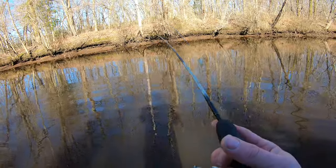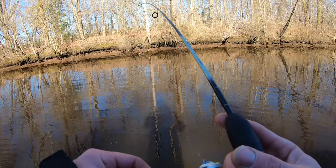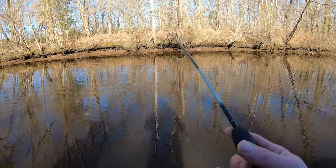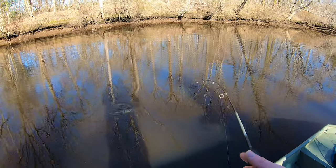What you got there Jared? Don't be a fall fish - if it's a fall fish I'm gonna slap you with it. Oh, look at that yellow! Look at that - oh that's a nice yellow dude, look at that fatty!